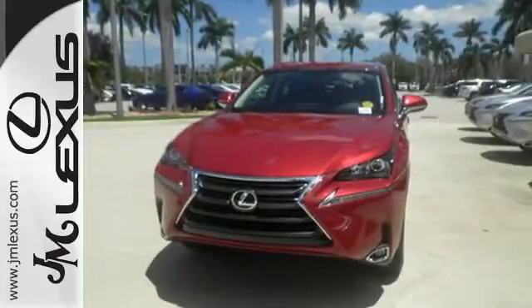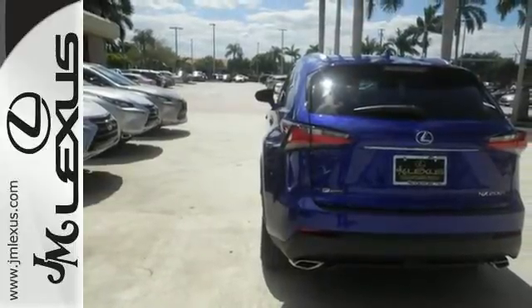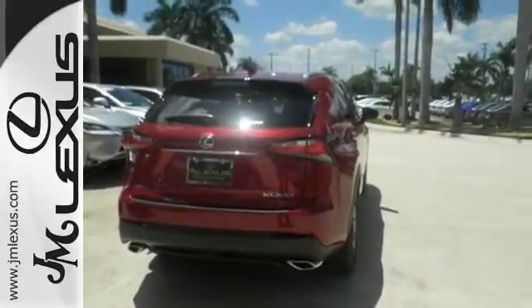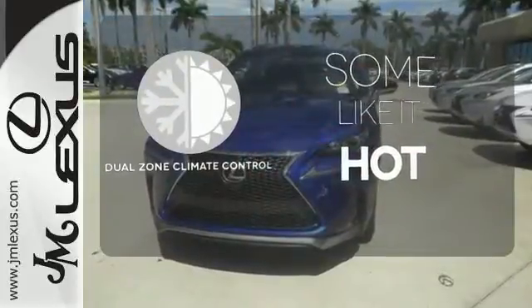Smart access with push-button start gets you going, while drive mode select and dual-zone climate control personalize your drive. The convenience of the backup camera and roof rails go hand-in-hand with the Lexus Enform Safety Connect, Service Connect, and remote app for a well-rounded experience wherever you go. Dual-zone climate control lets you and your passenger pick a personal temperature.